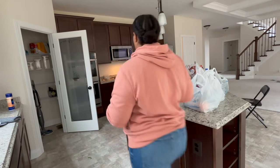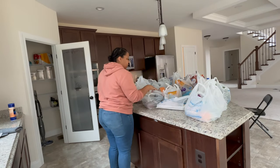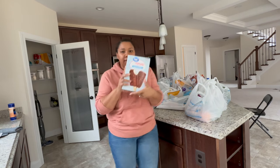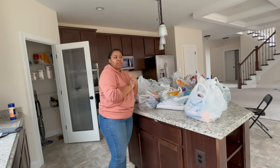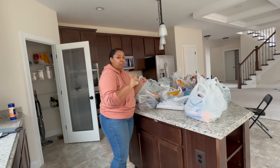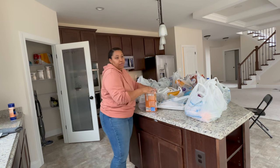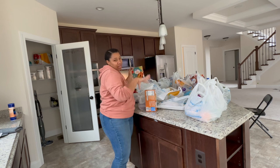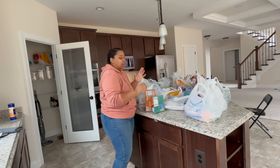Alright y'all, let's do a quick grocery haul. It's going to be super quick because I need to get this stuff in the freezer and fridge. This week I tried to meal plan a little bit so we'd know what we're going to be having to eat. For the most part it's pretty curated as far as what I bought, because I know what we're going to have this week.